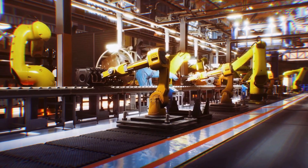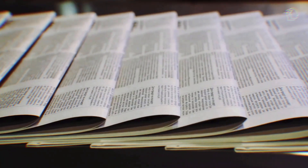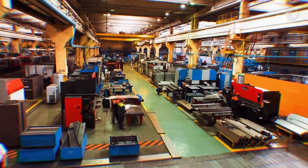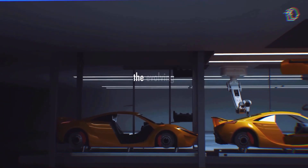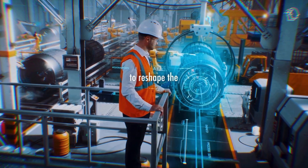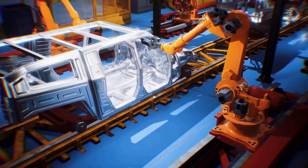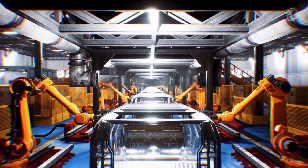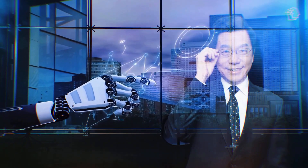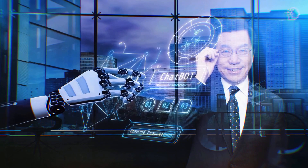As robots increasingly find their place on factory assembly lines, questions about their impact on employment come to the forefront. A 2016 report highlighted the growing use of robots to replace human workers, particularly in roles that demand higher salaries. While automation can lead to increased productivity and reduced costs for businesses, it also raises concerns about job displacement and the need for re-skilling the workforce. Leading AI experts such as Kai Foley predict that technology will significantly alter employment patterns by the mid-2030s, akin to the transformation witnessed during the Industrial Revolution.